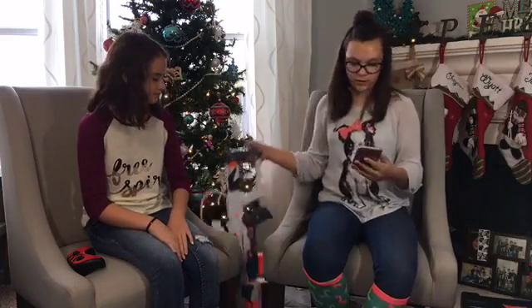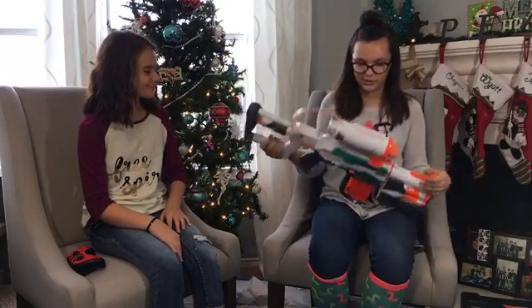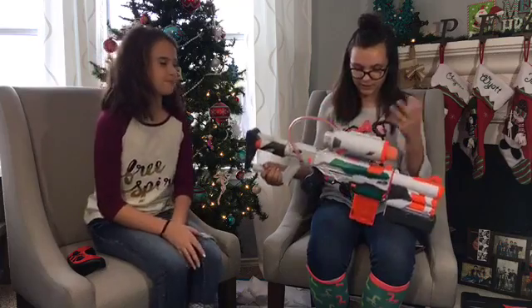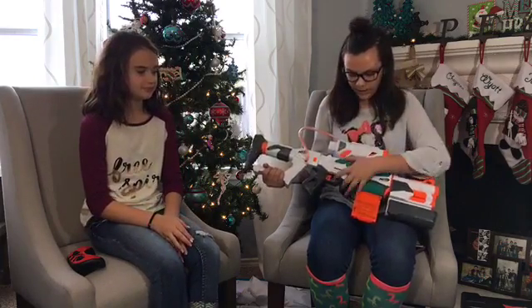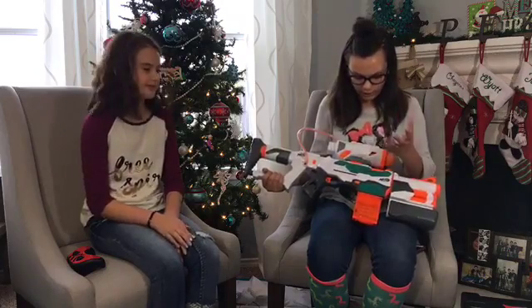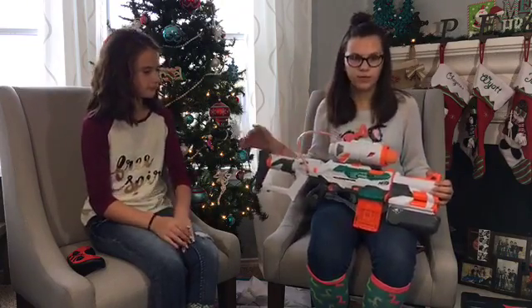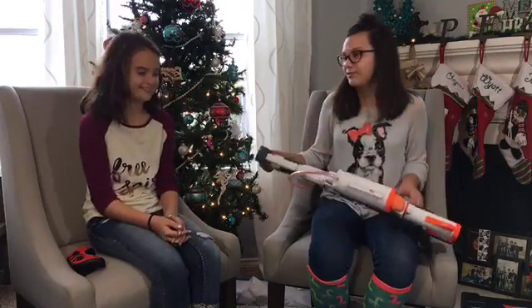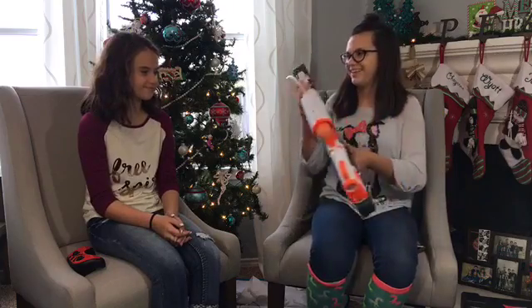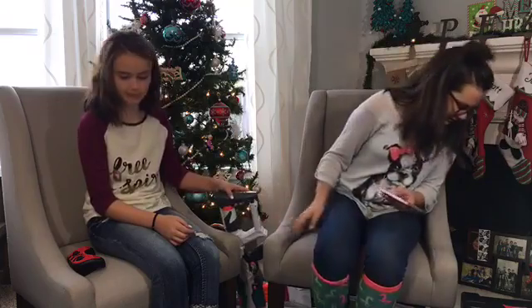Next we have the Nerf N-Strike Tri-Strike Blaster. It's really big, but my favorite feature is that there are three ways to assemble this Nerf gun. Right here you have your regular Nerf gun, but you can build it up into this really big Nerf gun. It's really fun to play outside — maybe have a Nerf battle.